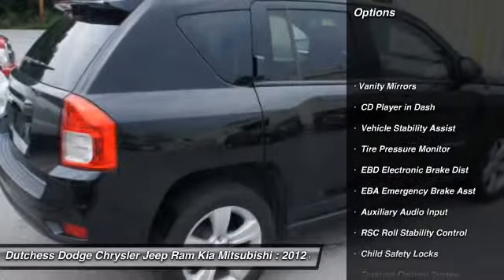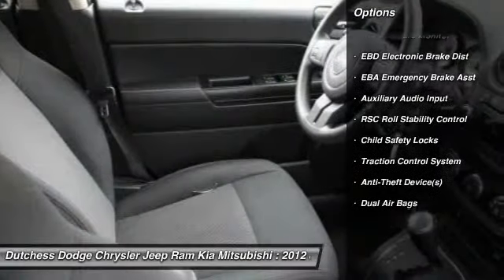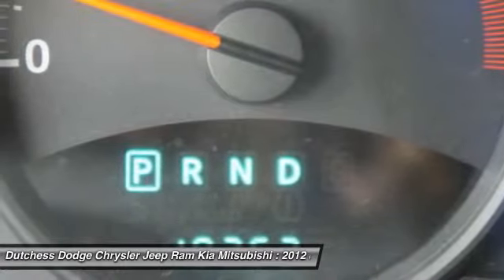Dual airbags, front air conditioning, adjustable headrests, power steering, side airbag system, bucket seats, clock, airbag deactivation, fog lamps, child safety locks.